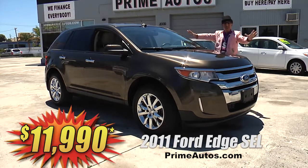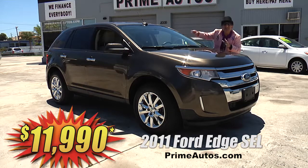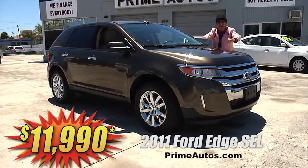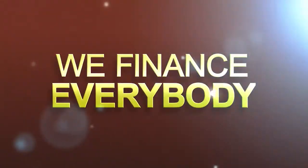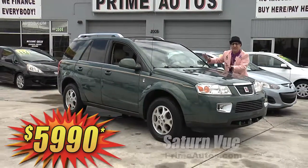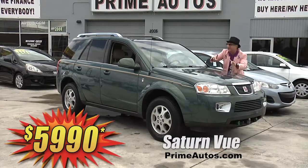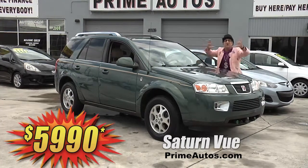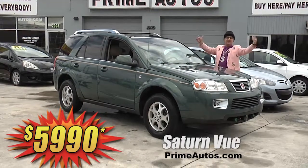This baby's got luxurious leather, touchscreen sync audio with CD, Bluetooth, backup camera, chrome wheels, and more. It's only at Prime Motors, and it's only $119.90. You won't believe the options or the price of this gorgeous Saturn Vue 4-door SUV. This one is loaded up with the V6, leather interior, and all the options — you ain't gonna believe it — it's only $59.90 and no hassle credit in 20 minutes or less.